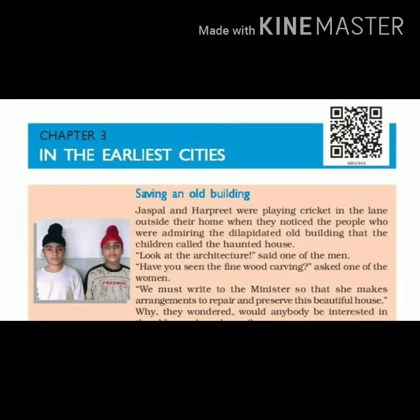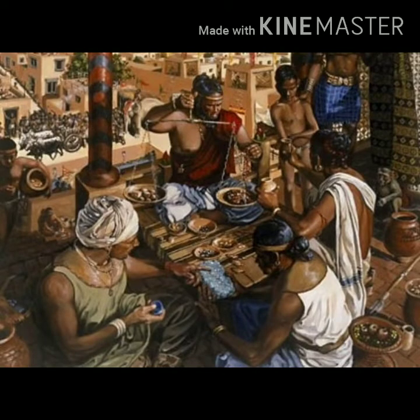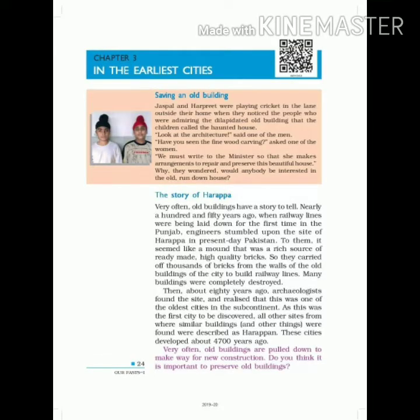Hey my dear friends, welcome to Smart Learner Hub. We were reading about the first part of our video, chapter number 3 — History in the Earliest Cities. We were reading about the chapter on Harappan and Mohenjo-daro Civilization, the location of the people, and many other things in the chapter.